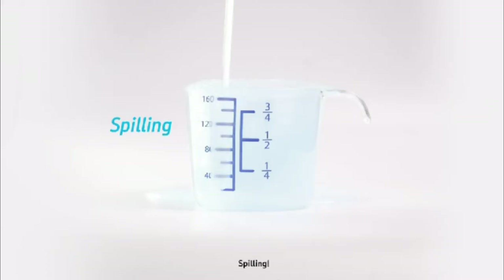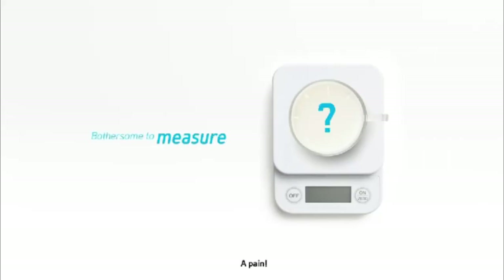What kind of detergent do you use? Spilling, flying, a pain! Using detergents is not supposed to be such a pain.